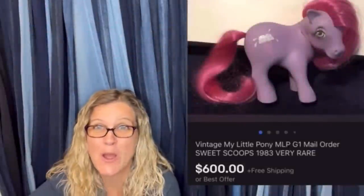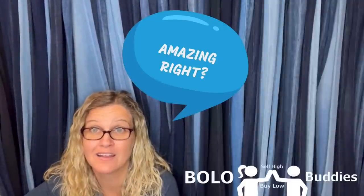$600 for a My Little Pony. Amazing, right? All right, let's get started.